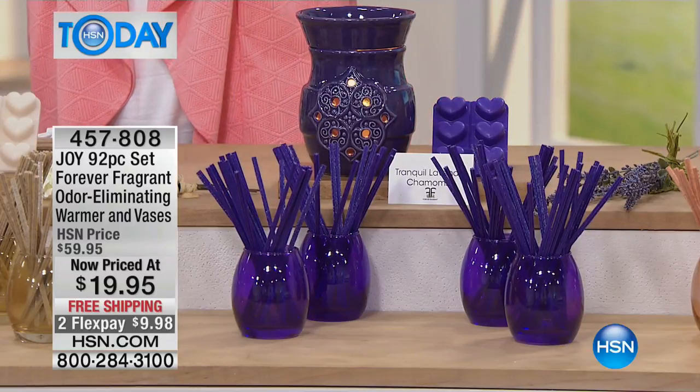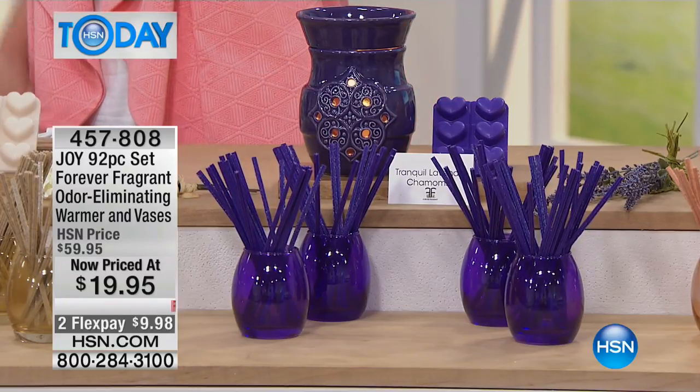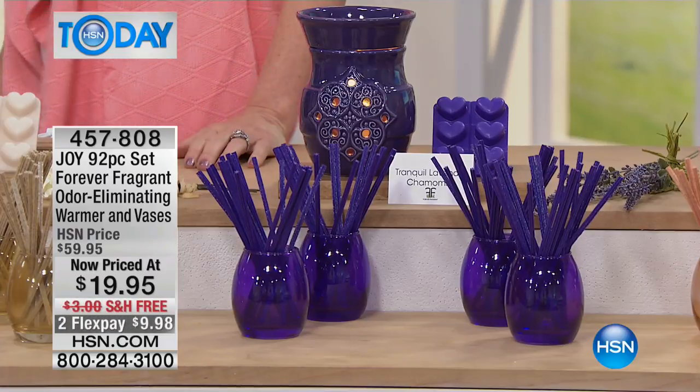We have almost every one of the fragrances, and Deb Beyer is here to walk us through everything. It smells so beautiful here in the studio — one of my favorite times to walk in because we've got them all lit. They're beautifully emitting gorgeous fragrances, but the best part is they're actually little powerhouses, absorbing the unpleasant odors in your home, in every room.